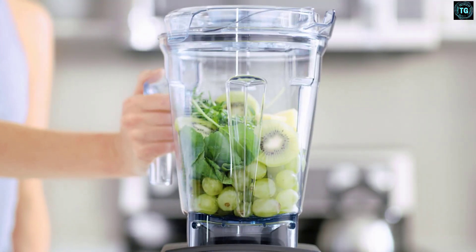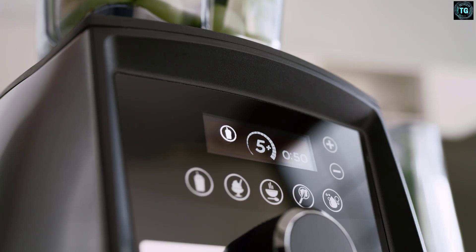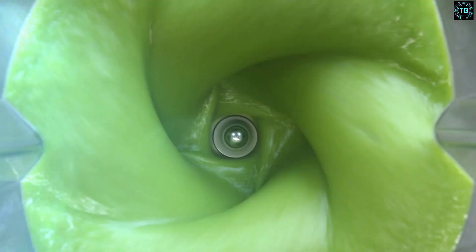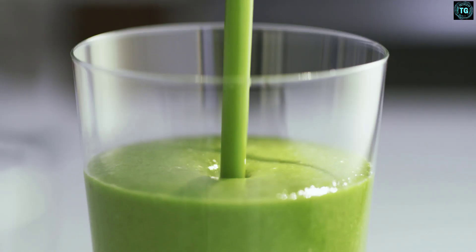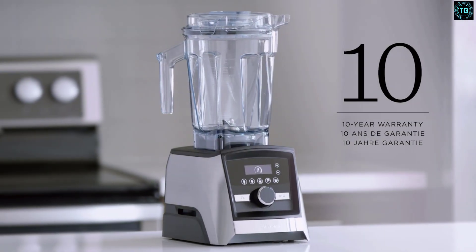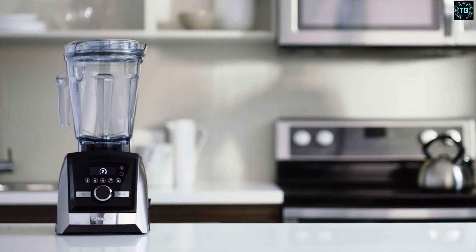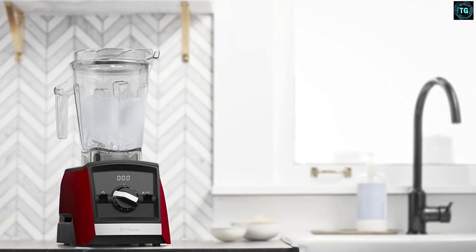As blenders go, it's chunky, and while the footprint on your countertop isn't huge, it is very tall, so it may not slide back underneath wall-mounted cabinets — and if it does, you'll probably have to pull it forward to get the lid off. It measures 11 x 8 x 17 inches (20.3 x 28 x 43.2 cm) and weighs almost 15 pounds (8.3 kg), which is something to keep in mind if you want to store it in a cupboard.